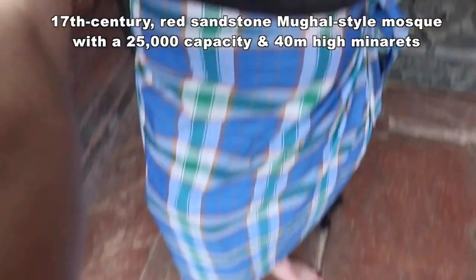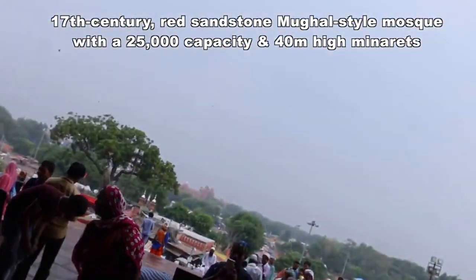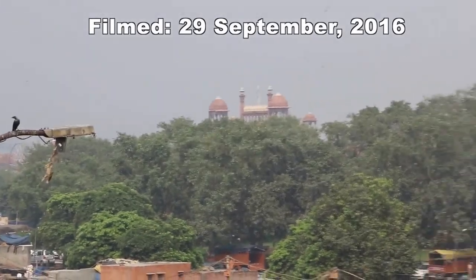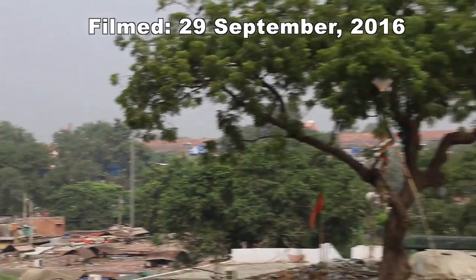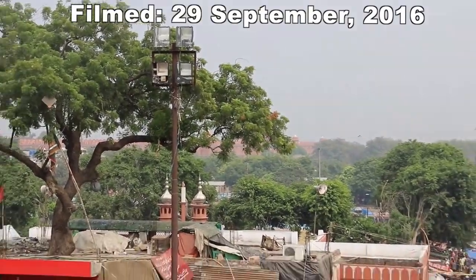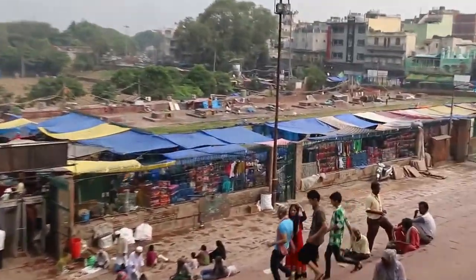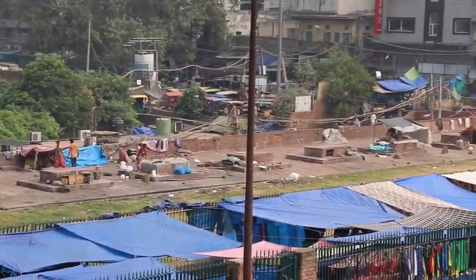I'm kitted out because I'm in the mosque here, so I've got the wear on, covering of the legs. In the background over here, above the trees, is the Red Fort, and it stretches right around here through those trees. There's a bit of a marketplace down here, slum-like, with people on the roof through here.